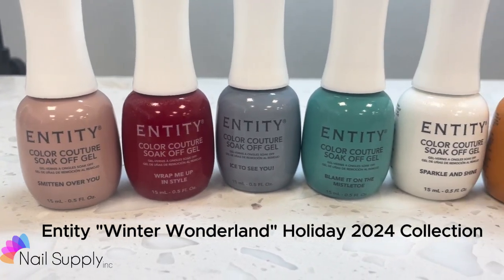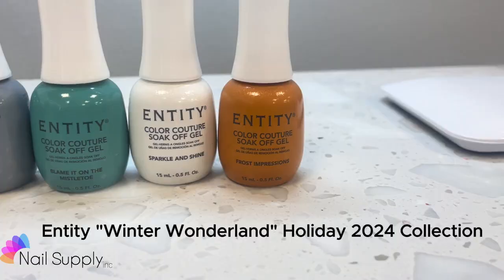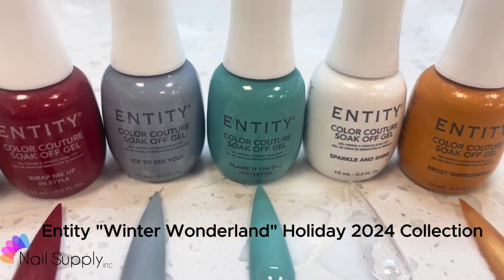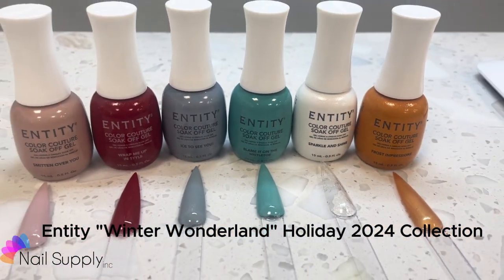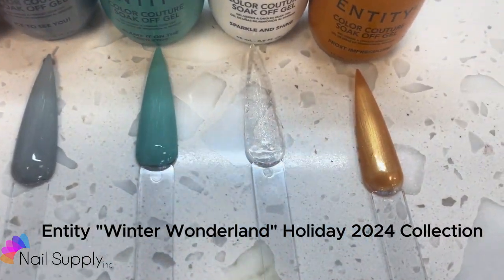Hi, I'm Olivia and I'm Mikayla. We are with Nail Supply Ink and today we are swatching the Entity Winter Collection 2024, called Winter Wonderland.